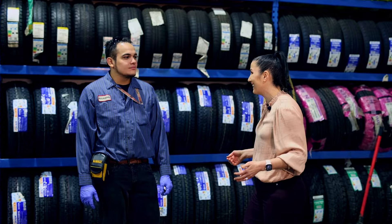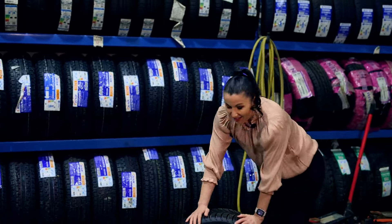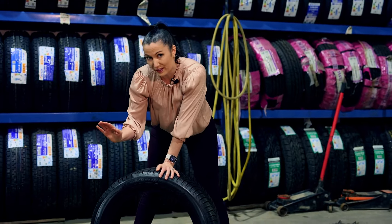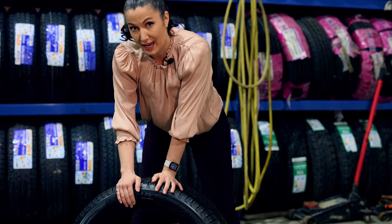Alejandro, why don't we grab a tire? One of the things that I've learned about winter tires is you want to look for that snowflake symbol. It should only have a snowflake symbol — that means it's a winter tire.